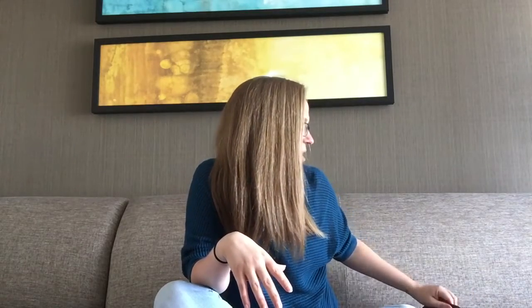Hey y'all, Amanda Gerber here. Today I wanted to chat about some spring essentials — if I could only pick two products, what would they be? In springtime, things are blooming, pollen is everywhere, and a lot of people start sneezing, their nose starts itching, or they get congested. So what two things could really help with that?